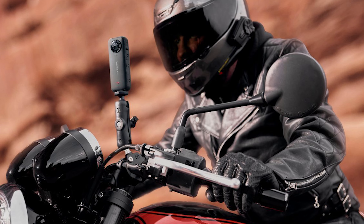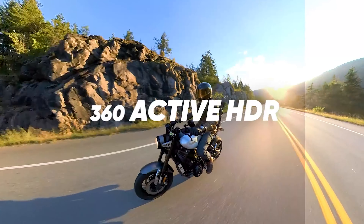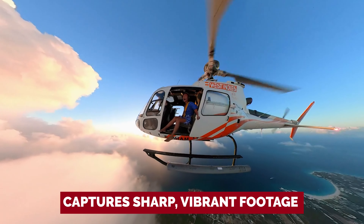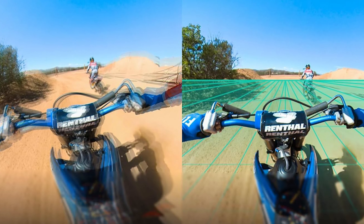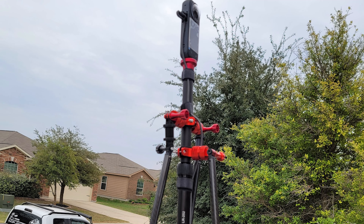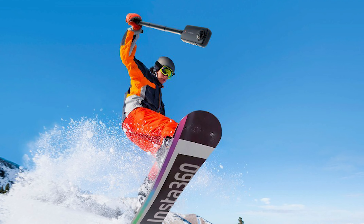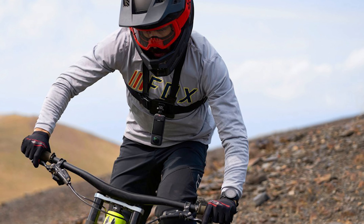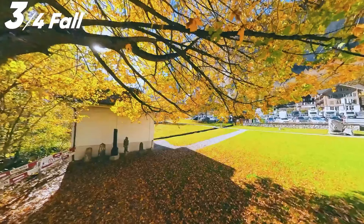While the X3 may not match the image quality of high-end cameras like GoPro models, it still delivers exceptional results sure to impress. The X3 captures sharp, vibrant footage that is perfect for vlogging and creating content for social media. Overall, the Insta360 X3 is the best vlogging action camera on the market. Its innovative design, user-friendly features, and impressive image quality make it a must-have for anyone looking to elevate their vlogging game.